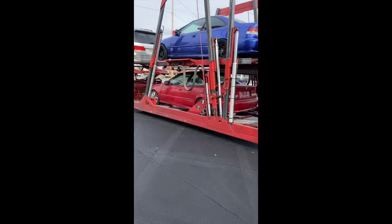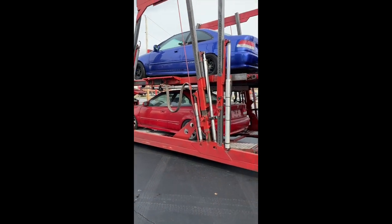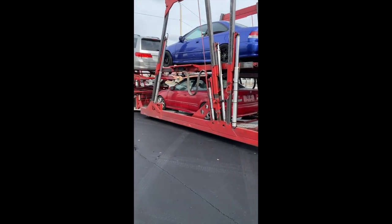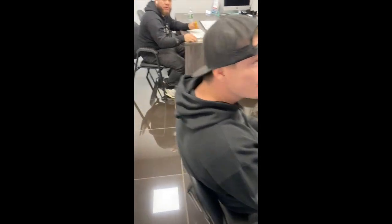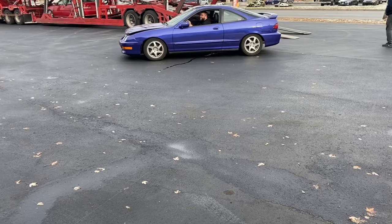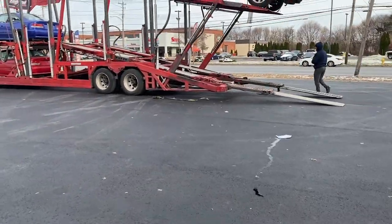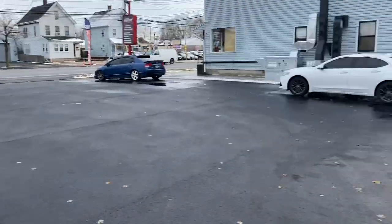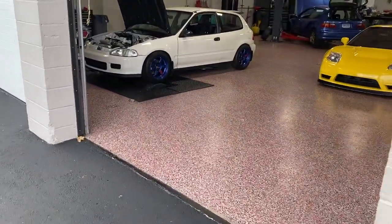Now we gotta unload all three cars. It's going to be fun because the bottom one doesn't run. It's super cold out, like 30 degrees. Jordan's going to be pissed right now. J-Rock, one of these cars doesn't run. We got the EG on the rollers — I'm gonna strap it up and wait for Jamie to come.